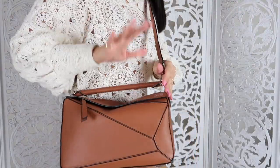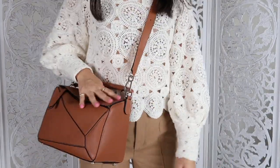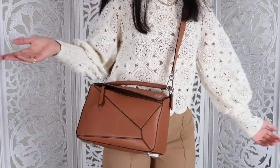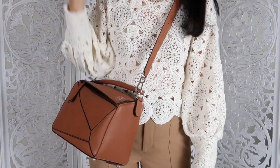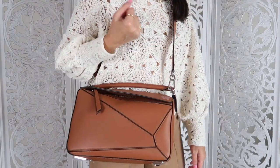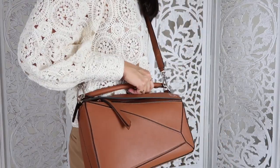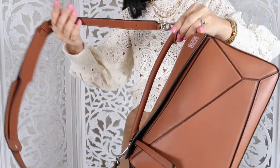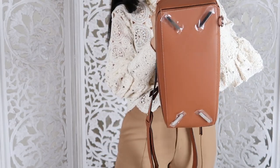I thought in the beginning I would go with the small size, but the medium looks so good as a crossbody as well. This is pretty much my version of the Speedy. I get why people love the Speedy, but I didn't want to get another Louis Vuitton monogram bag — I have enough monogram and I don't want to repeat my bags too much. So I went with something simpler.